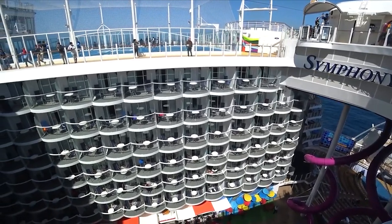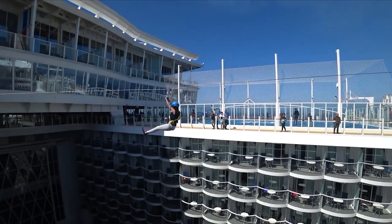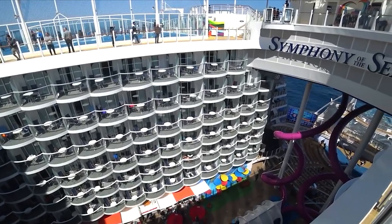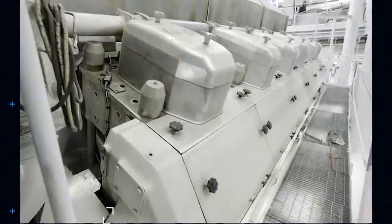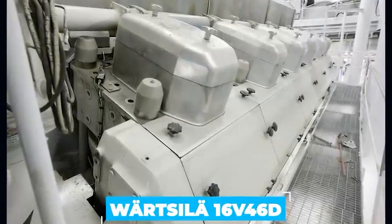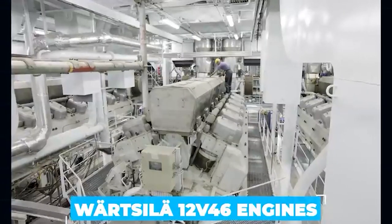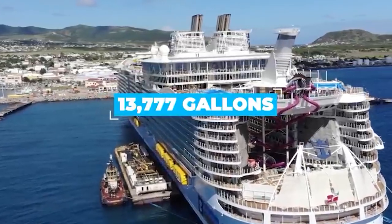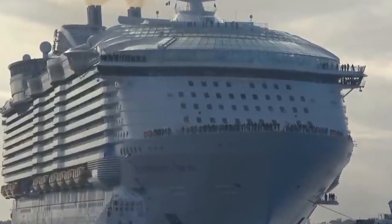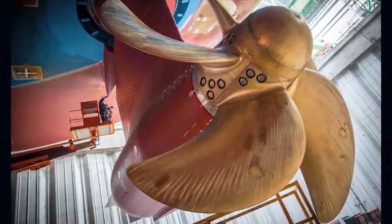The Oasis-class vessel isn't just big — it's also pretty lively while cruising at a brisk 22 knots over open water, which is roughly 25 miles an hour. Although it is not the fastest boat in the world, it's not bad for a gigantic luxury resort. It has three 16-cylinder Wärtsilä 16V46D common rail engines that can produce 25,290 horsepower each, with three additional 12-cylinder Wärtsilä 12V46 engines each producing 18,590 horsepower.